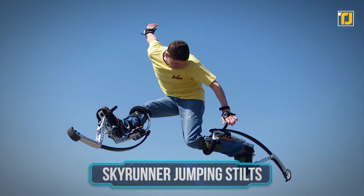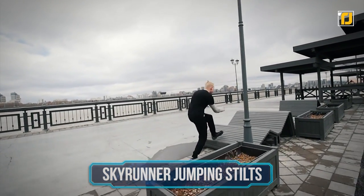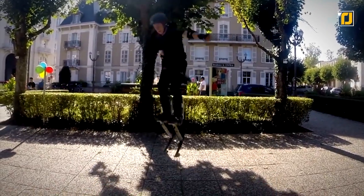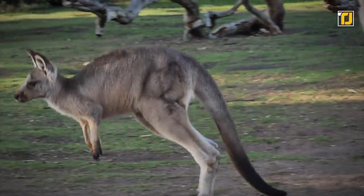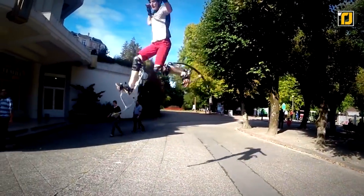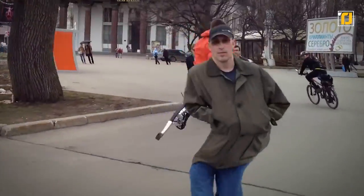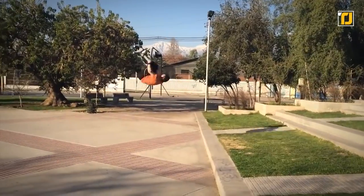Number seven: Skyrunner Jumping Stilts. If you've ever wanted to run around and jump like a kangaroo, now you can. If you look at someone running and jumping around with the Skyrunner Jumping Stilts on, you'll probably be reminded of a kangaroo hopping around in Australia. The stilts are made for anyone who wants to have some fun while working out, and they're great for high-speed running. The mechanisms in the stilts give you an extra push off the ground that helps you go further in a single stride, effectively covering more distance with less energy used.